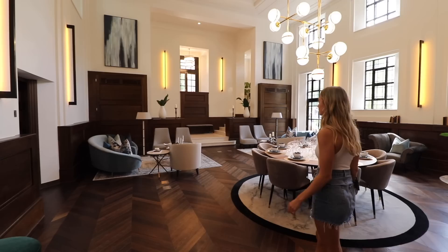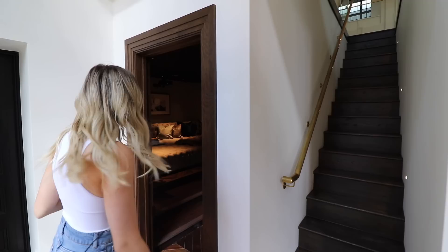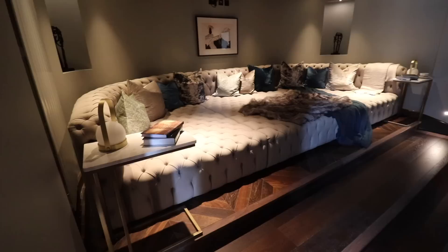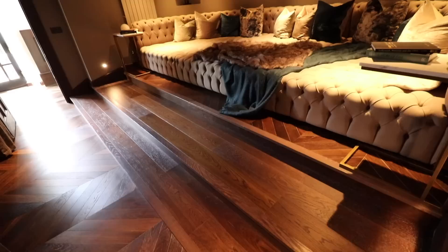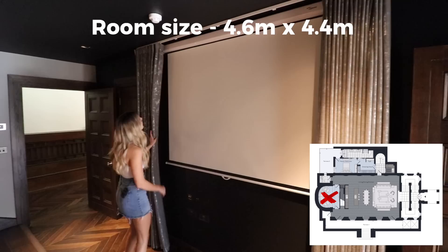Now let's head through to the snug cinema room. There are the stairs for the mezzanine level which we'll show you in a second. This is a cool room — it's quite dark in here but look how big this bespoke sofa is, fitted custom to this circular wall.